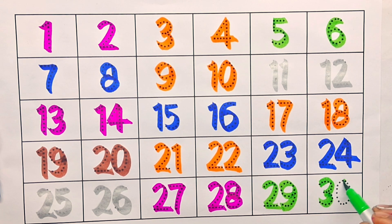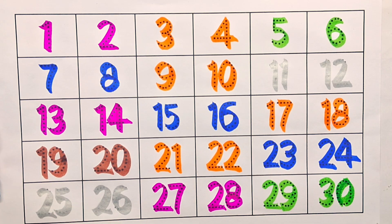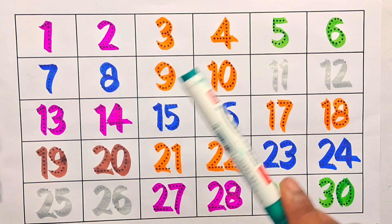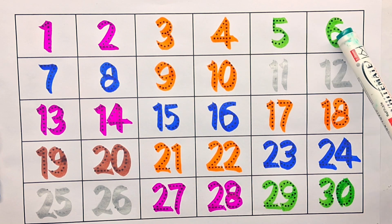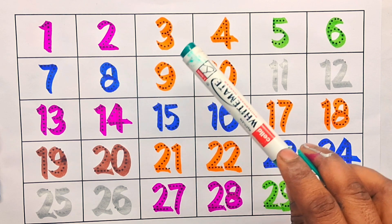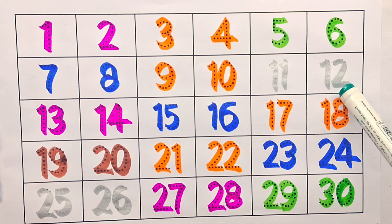Thirty! Now let's count again: one, two, three, four, five, six, seven, eight, nine, ten, eleven, twelve.